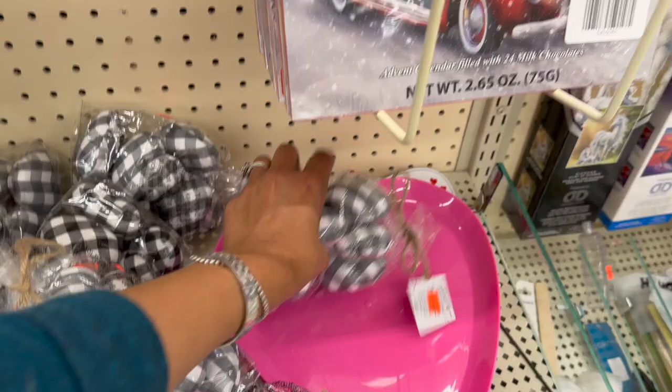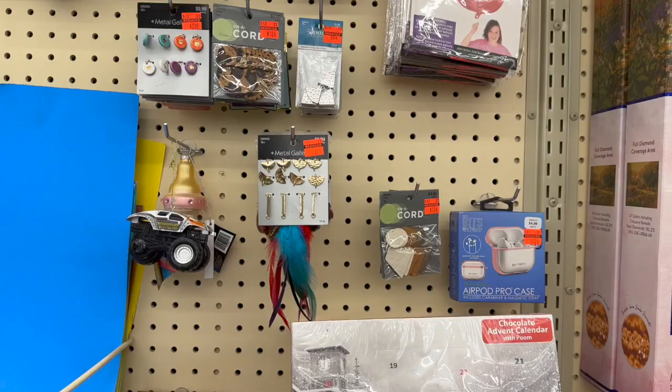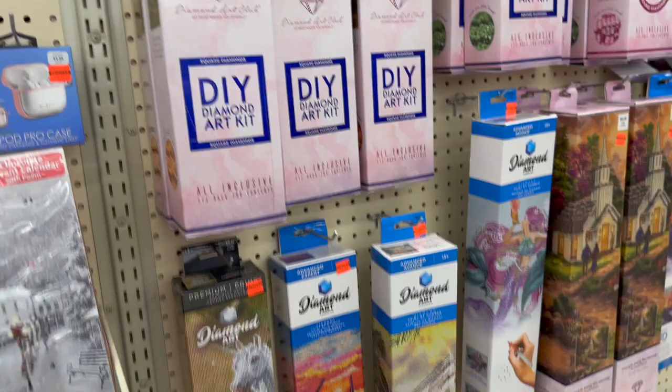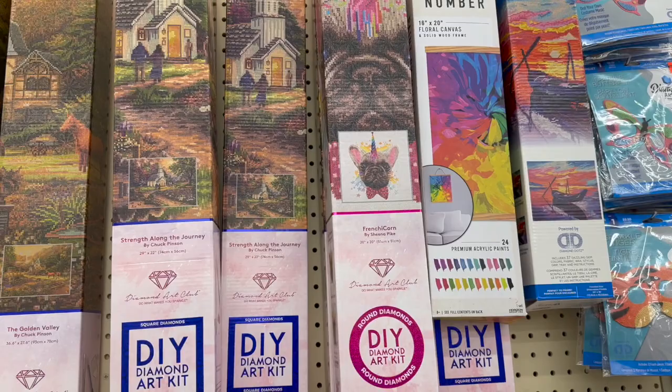They also have some items left from Valentine's Day - those are 59 cents. A couple of things left from Christmas too - there's a chocolate advent calendar. I kind of like how they have the assorted greeting cards for $5.00 - you get 12 of them, so it's less than going to the Dollar Tree, and they're assorted. And they have these paint by numbers too.